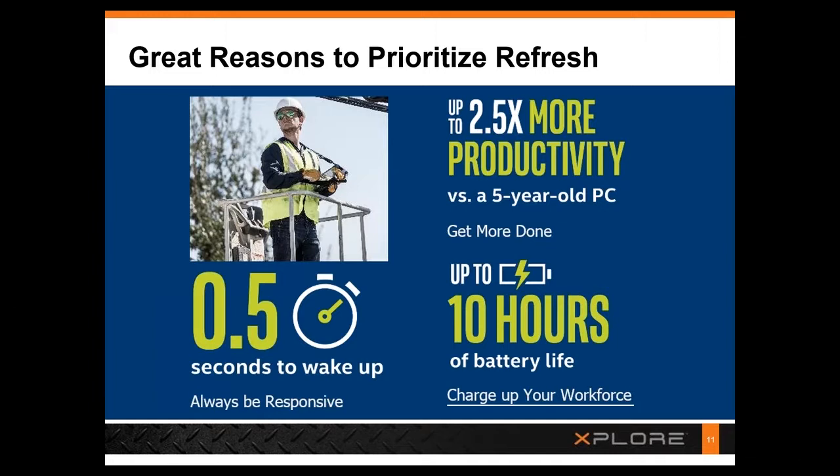Finally, these offer up to 3x longer battery life — up to 10 hours — allowing employees to work where they want, when they want, and where the customers are, without being tied to an outlet.